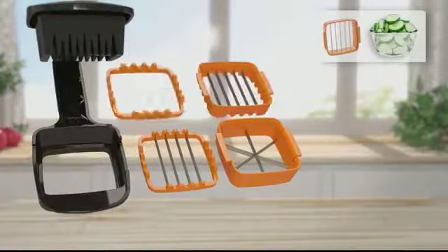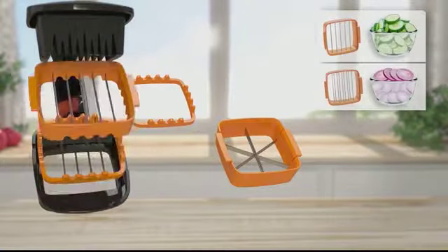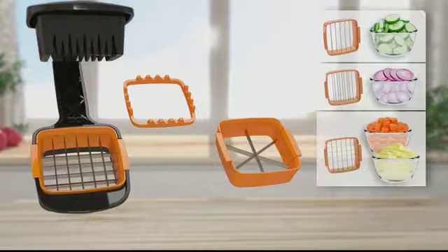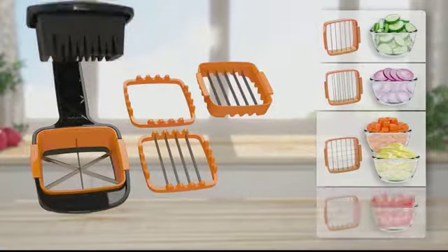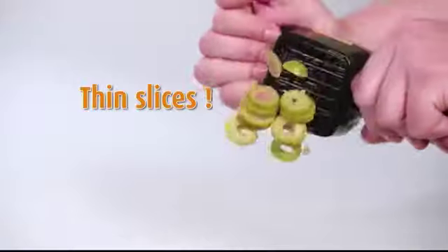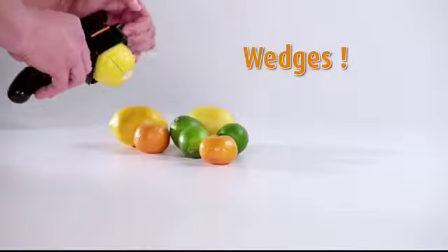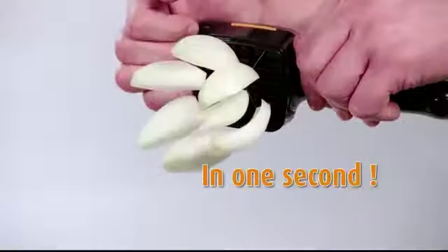Now for the first time, the engineers at Genius have combined five different interchangeable slicing options into one compact handheld super slicer that's 10 times faster than your old knives. Chop thick slices, chop thin slices, chop cubes, chop sticks, and wedge whole fruits and vegetables in just one second.